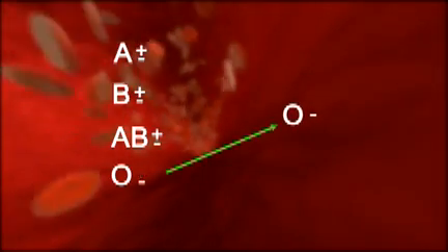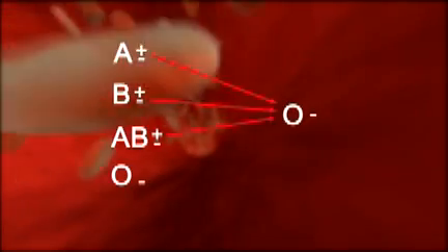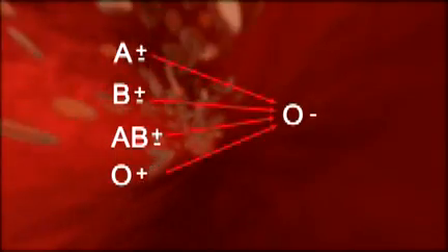The good news is some blood groups are compatible with multiple blood types, but others are not. For example, patients with group O, RH negative blood can receive only O negative blood. Giving them A, B, AB, or even O positive could be very dangerous.